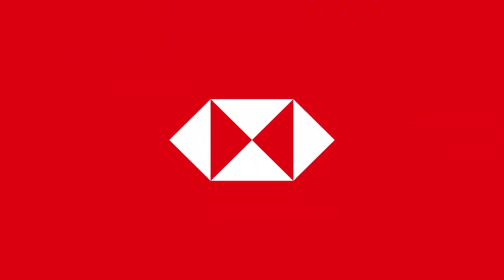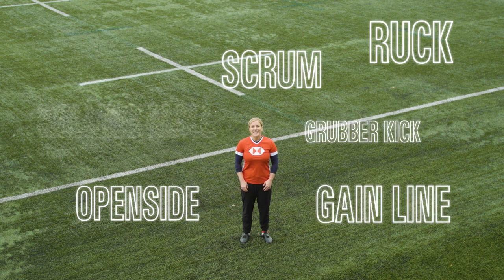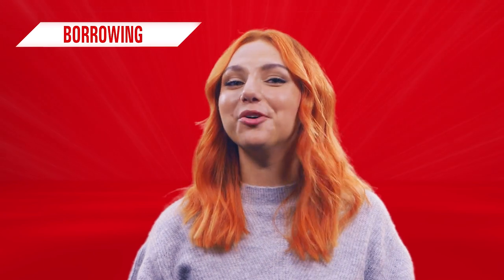If I started talking about a gain line or a grubber kick, you may well be confused by the rugby jargon. It's the same with different types of borrowing. But don't worry, we've got you covered. There's a whole squad of borrowing terms which you may or may not have heard of. Let's take a look at some of the key players.